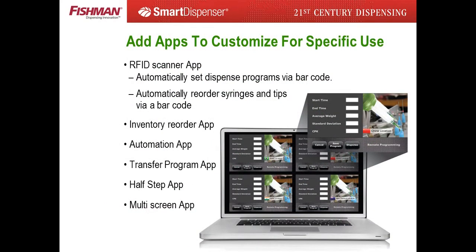The smart dispenser firmware and software were designed with maximum flexibility for customer customization. All kinds of custom apps — both dispensing and service — can be programmed and delivered directly to each smart dispenser via the Fishman App Store.